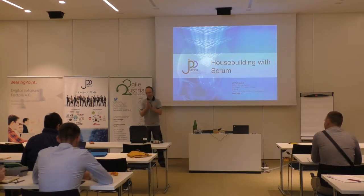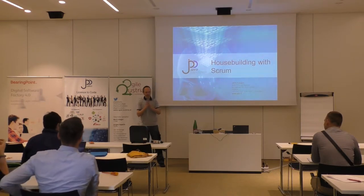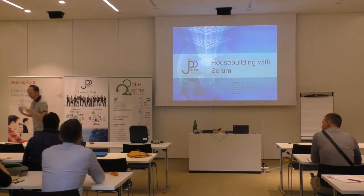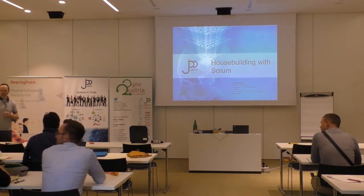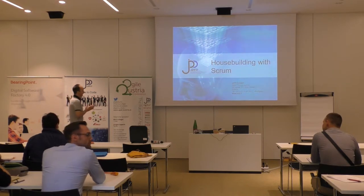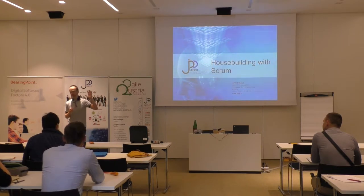Good morning. My name is Wolfram Geiselhart from CheapID, and I have the honor to tell you a story about house building with Scrum today. This is maybe a case study because it is my own personal experience — what we did a couple of years ago at home, meaning my family.